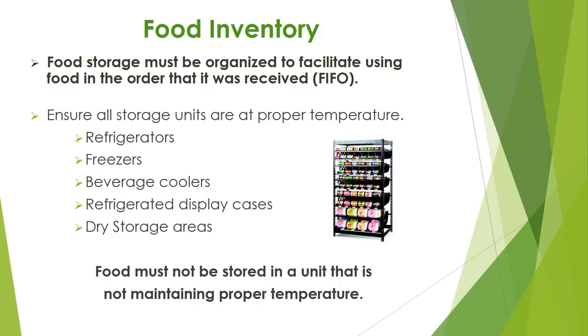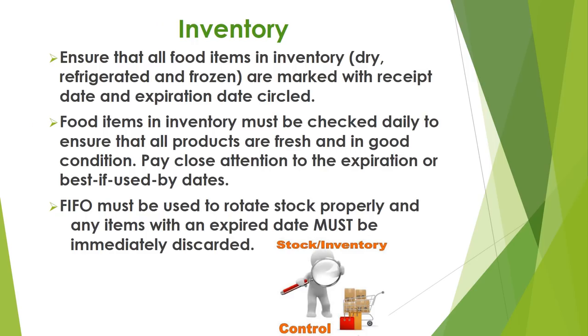Anytime a refrigerated or freezer unit is not at proper temperature, all items must be removed and a sign stating 'do not use' must be placed on the unit. Always ensure that all food items in inventory are marked with the receipt date and that the expiration date is circled. Food items in inventory must be checked daily to ensure that all products are fresh and in good condition. Be sure to pay close attention to the expiration or best-if-used-by dates. Any items with an expired date must always immediately be discarded.